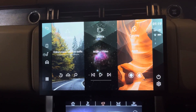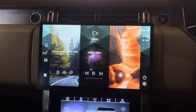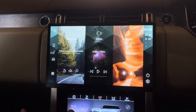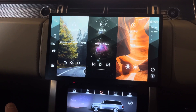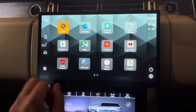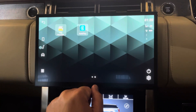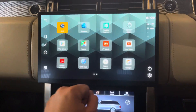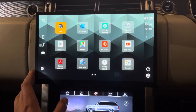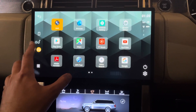The home layout replicates the 2022 Range Rover really well. You have your traditional Android-based apps, and you can press the button to access or install any apps you want. Our AutoPlay app is what we use for Apple CarPlay, which we'll cover in a separate video. For now we are going to have a look at what the OEM system looks like.